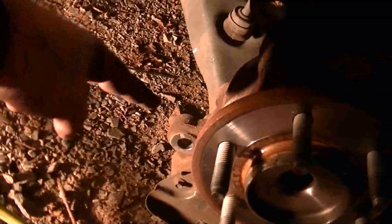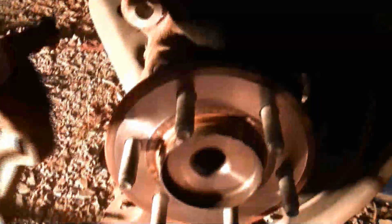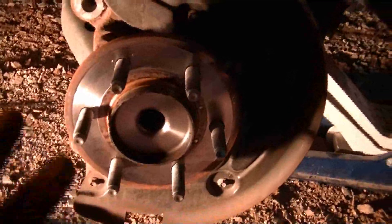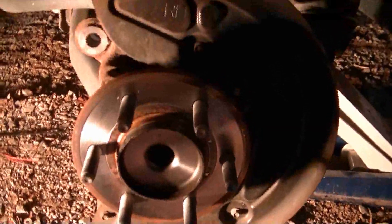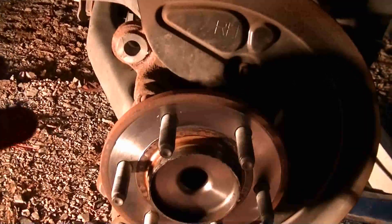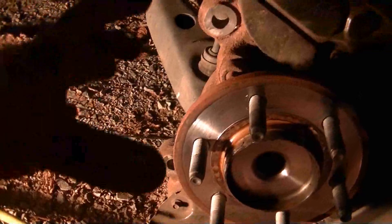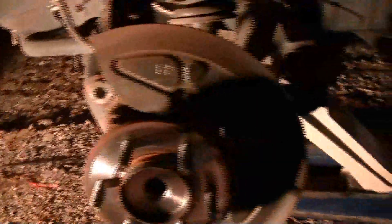We've got those two caliper mount bolts out right there and right there. That lets this caliper mount slide right off. Now we just slide the new rotor on and I'm going to put two lug nuts to hold the rotor onto the hub, then go around both sides of the rotor cleaning it really well with brake cleaner to get all that grease and grime off. Then we can put the caliper mount on, slide the pads in, slide the caliper on and remount it back, and we're golden.